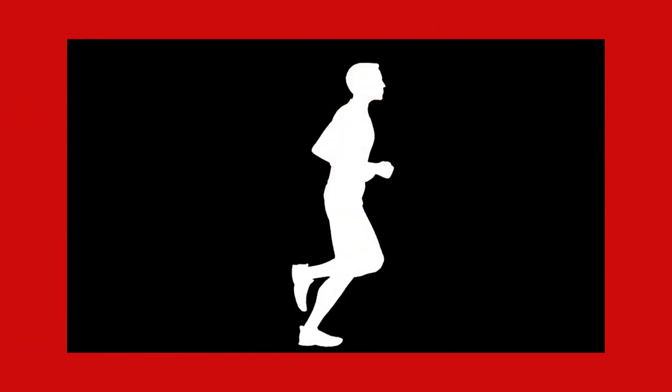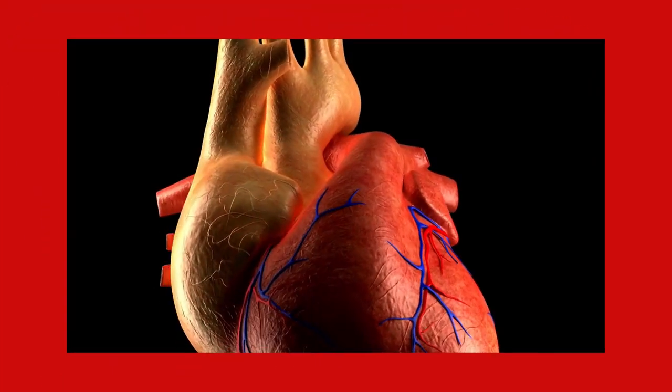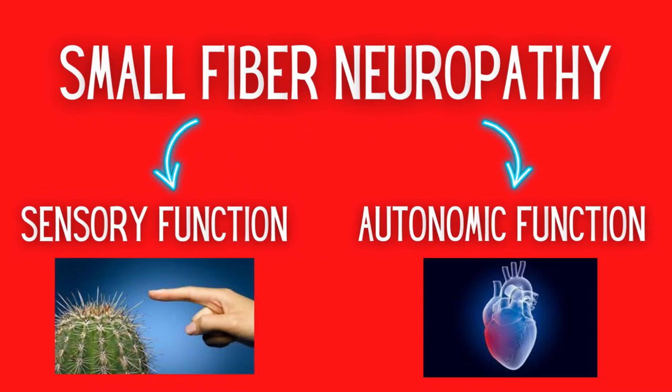Our nerves as a whole have different functions, and the peripheral nerves have three main functions: motor function, causing our muscles to move; sensory function, affecting temperature, touch, etc.; and autonomic function, which transmits cardiovascular, gastrointestinal, and pseudomotor impulses — controlling sweating as well as impulses to the urinary and genital systems. Small fiber neuropathy may affect both sensory and autonomic function, but not motor. Since these are small fiber nerves, they aren't responsible for communicating balance information to the brain or the motor nerve fibers that control muscles.